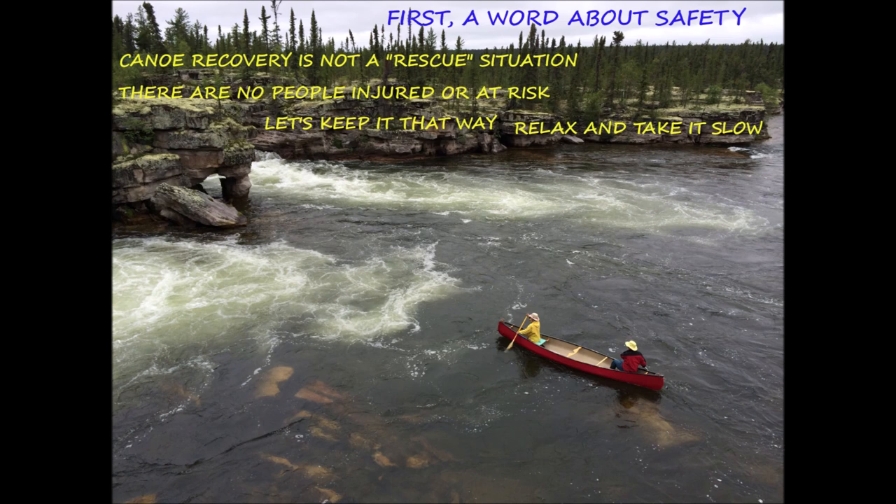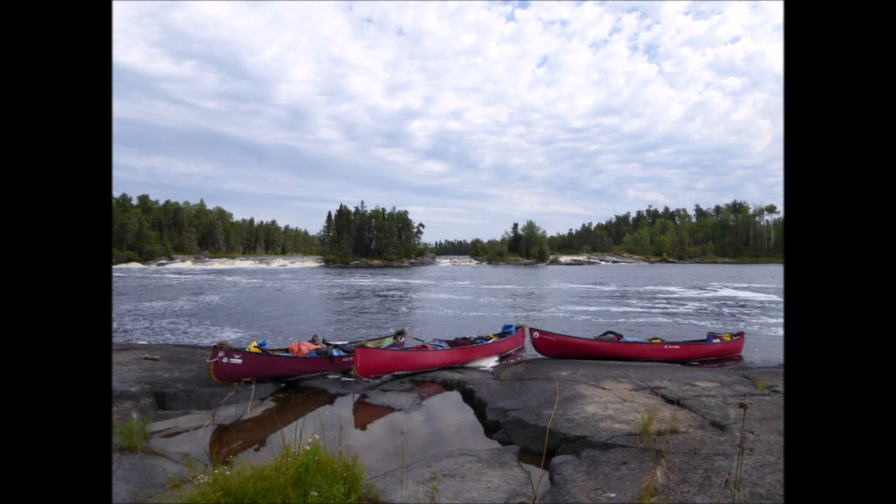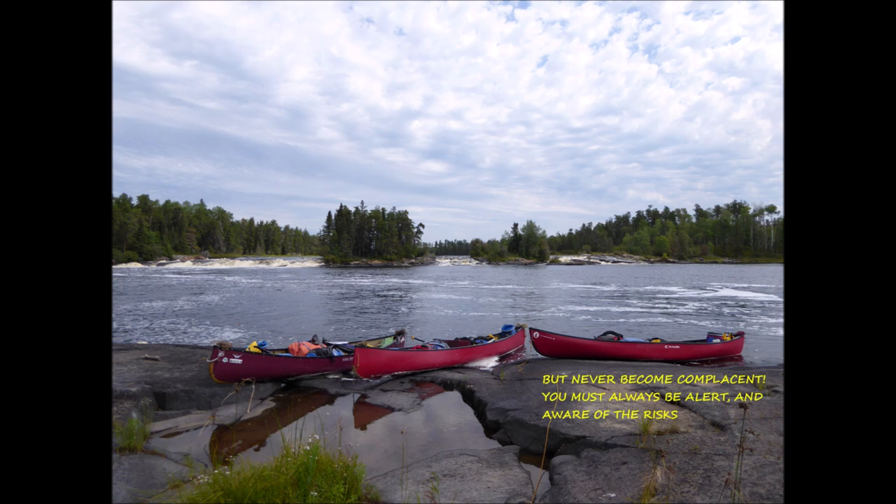You don't want to make the situation any worse than it already is. But at the same time, you don't want to become complacent. You must always be alert and aware of the risks. You have to remember — always, always, always keep in mind — it's just a canoe.